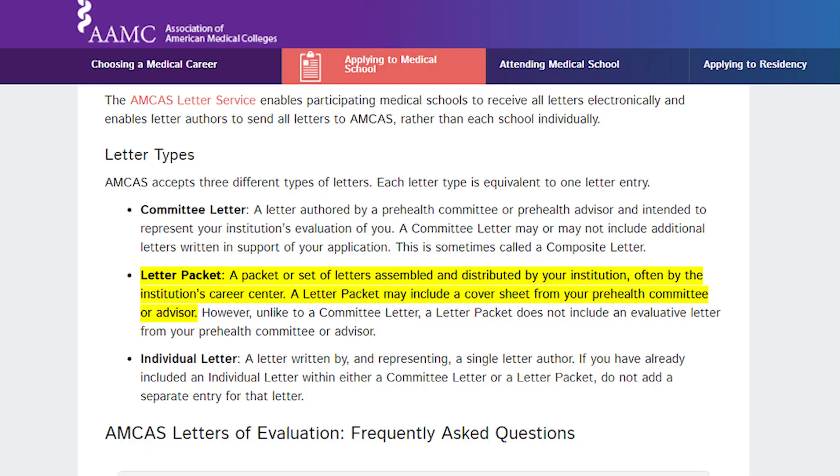The second type is the letter packet. AMCAS says the letter packet is a packet or set of letters assembled and distributed by your institution, often by the career center. It may include a cover sheet from your pre-health committee or advisor, but it doesn't include an evaluative letter from your pre-health committee or advisor like the committee letter does. So it's similar but not exactly the same, and it's still dependent on whether your school offers it. My undergrad school didn't offer this, so I went with individual letters — the third type — which is just going to your professors individually and asking them for letters, then getting them uploaded to AMCAS, ECOMAS, or the Texas app.